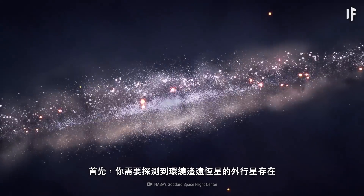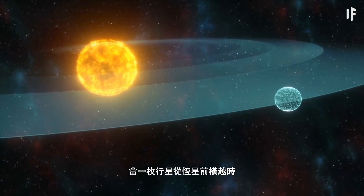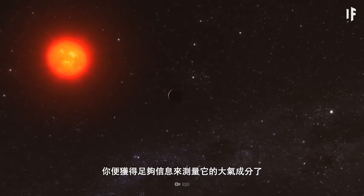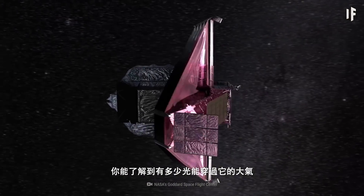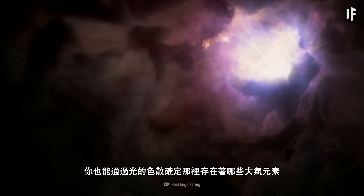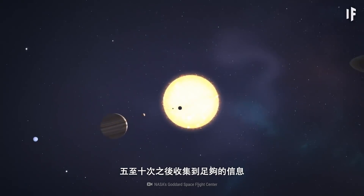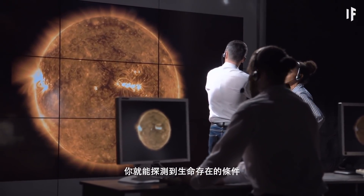First, you'd need to detect the presence of an exoplanet around a distant star. You could do this through the transit method. As a planet passes in front of a star, you'd observe its light slightly diminishing. After that planet passes in front of its star many times, you'd have enough data to take measurements of its atmosphere. You'd be able to see how much light goes through its atmosphere and determine what atmospheric elements exist there based on the way the light disperses. With a telescope as powerful as the Webb, you could gather enough data after a planet has passed its star as few as five to ten times — so after only 20 hours of investigating a planet, you could detect conditions for life.